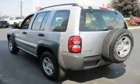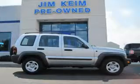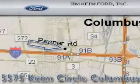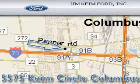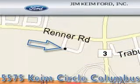We invite you to contact us today to learn more about this vehicle. Jim Kime Ford is located at 5575 Kime Circle in Columbus. Our goal is to exceed all of your expectations to ensure that you'll return for future visits.